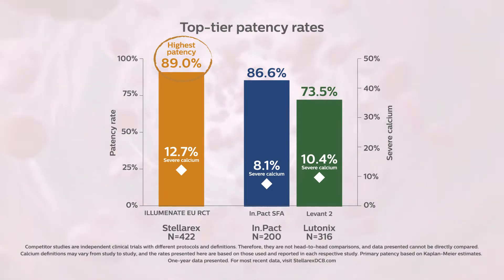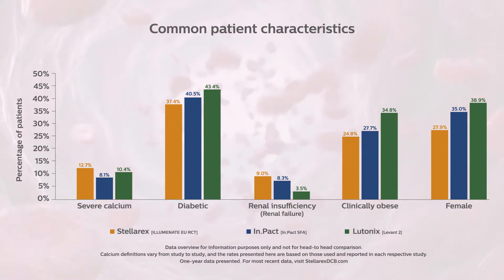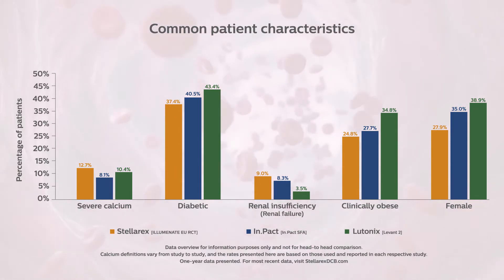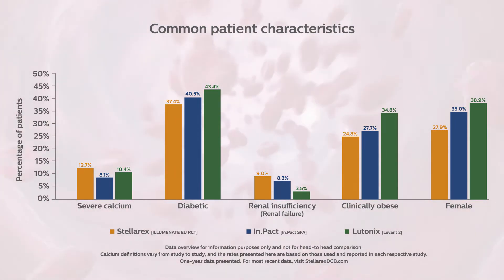In the first Stellarex randomized controlled trial, called Illuminate EU RCT, the Stellarex primary patency was 89 percent at 365 days, as independently assessed and adjudicated — the highest rate reported amongst competitive DCB RCTs. The Illuminate EU RCT trial achieved these results while having similar patient and lesion characteristics to both the IMPACT SFA trial and the Lutonix Levant 2 trial.